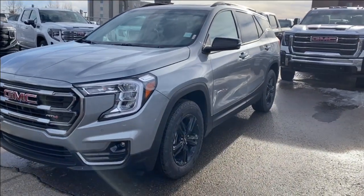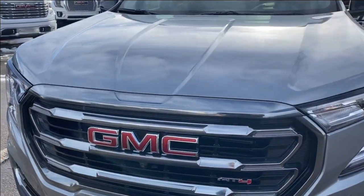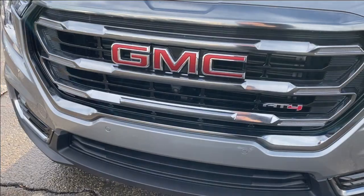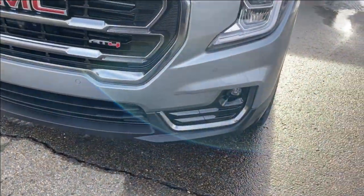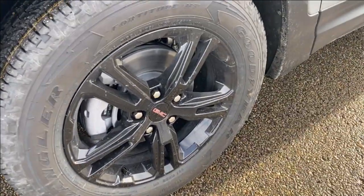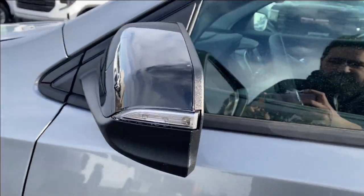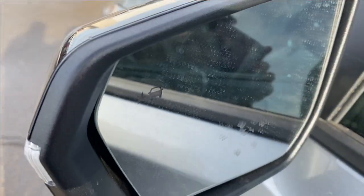Moving on, let's take a look at the exterior. You have the sterling metallic paint, red GMC emblem on a black and chrome accent grille, black accents along the bottom of the front bumper, LED headlamps, black aluminum wheels with GMC center caps, and black mirror caps with integrated turn signal and blind spot indicator at the front.